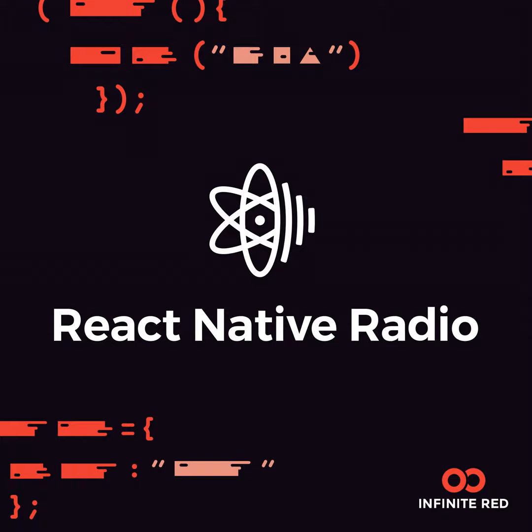Our topic today is going to be testing React applications, and this also goes for React Native. We're kind of just going to be talking about testing in general. But before we get into the topic, can you talk a little bit about how you got into programming and maybe what you're doing right now in the React ecosystem?